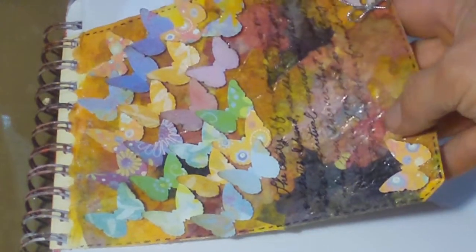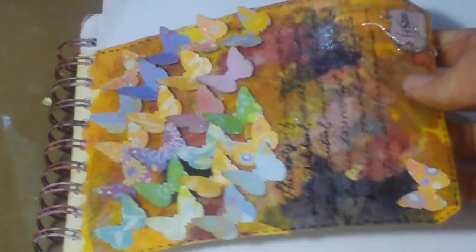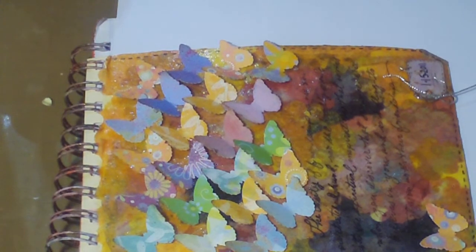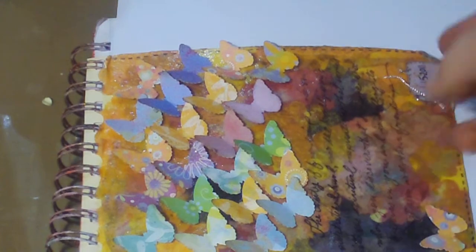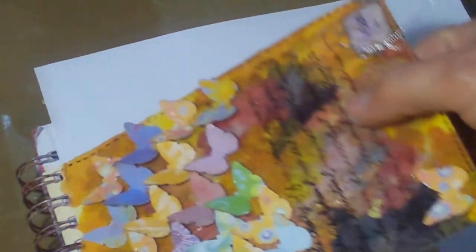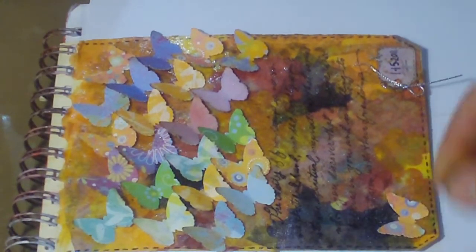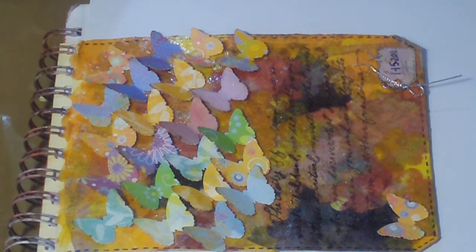Look at all that color! You know what it reminded me of? If you've ever been to the Bellagio in Las Vegas, in the lobby when you look up there are these huge, massive amoeba-like figures all over — they're spun glass. That's what this kind of reminded me of: that very abstract piece of art in the lobby of the Bellagio. I fell in love with it the second I saw it, so I wanted to do something that reminded me of that.